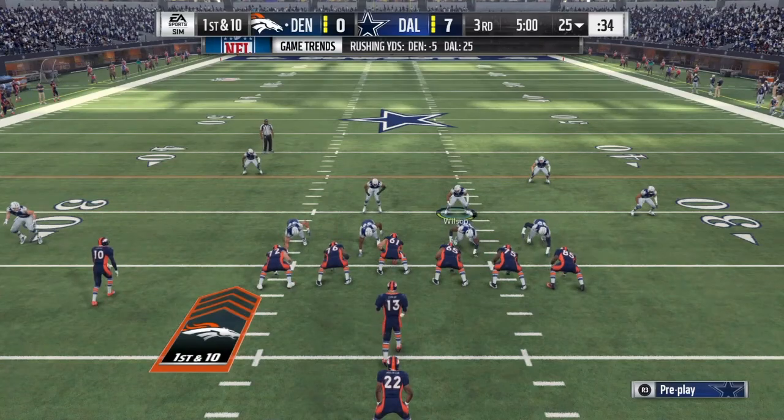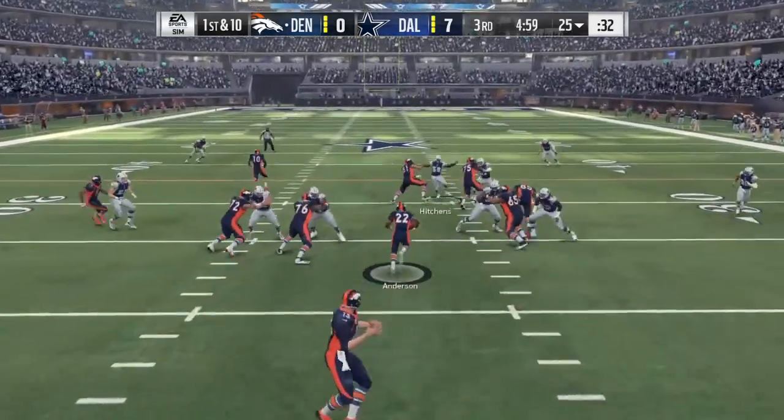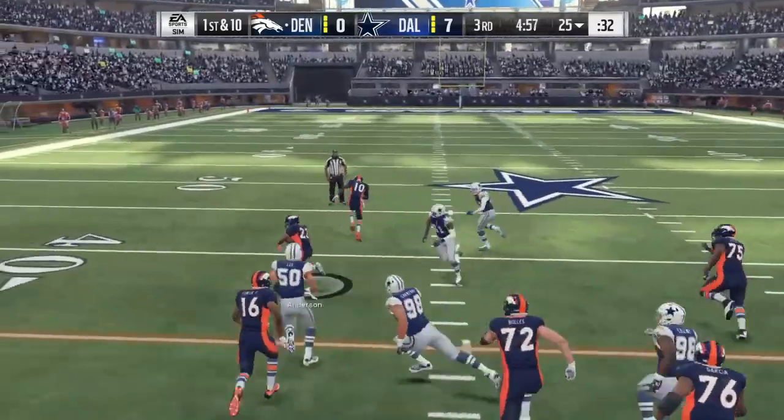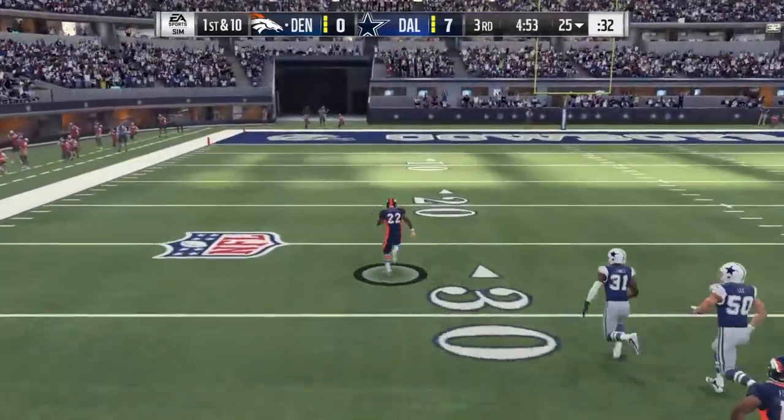His negatives: he has a high cut frame, he needs better arm extension into his initial punch, he lacks patience, and he chases defenders rather than making them come to him. His pro comparison is Ronald Leary.